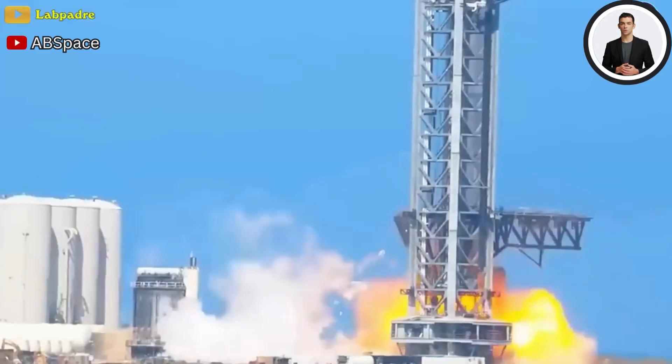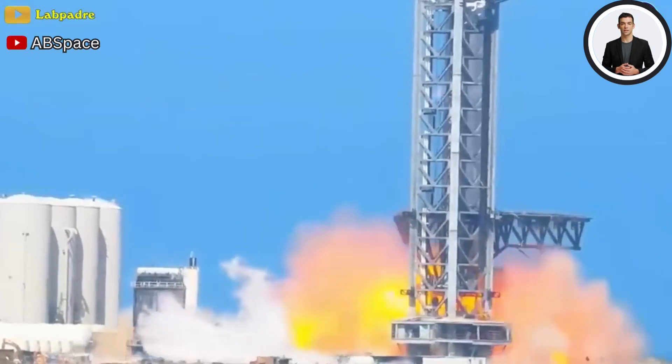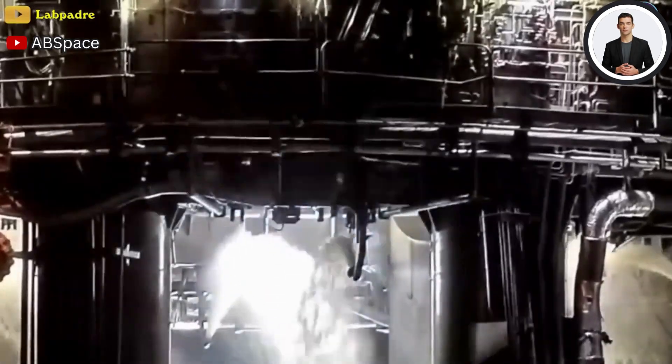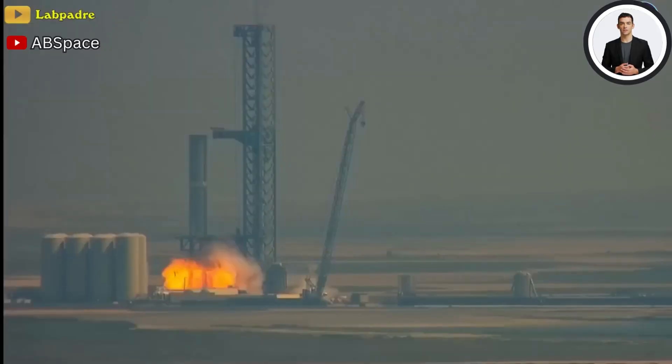SpaceX has learned from experience this time, and during this test, a curtain composed of water and nitrogen is first triggered to disperse gases and prevent any unintended ignitions, much like the one that occurred.